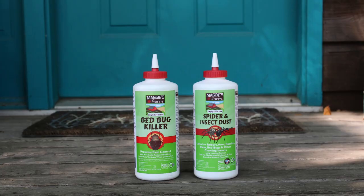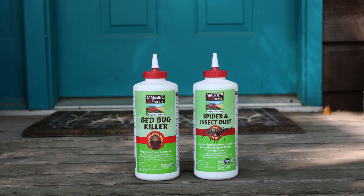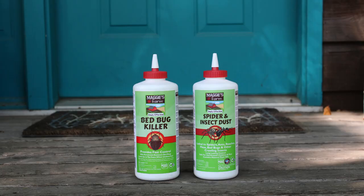Our Maggie's Farm insecticide sprays, baits, and dust can help keep cockroaches from bugging you. For more helpful tips and pest information, be sure to follow us and visit our website at maggiesfarmproducts.com.